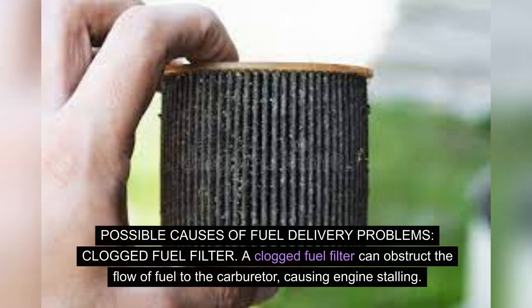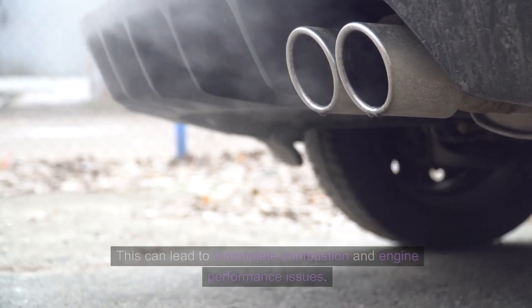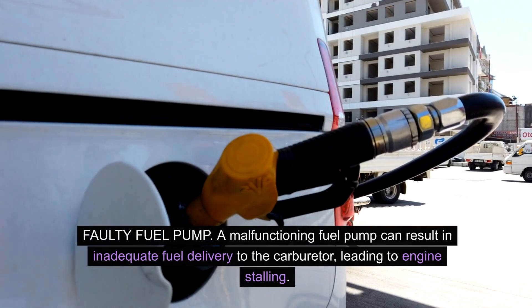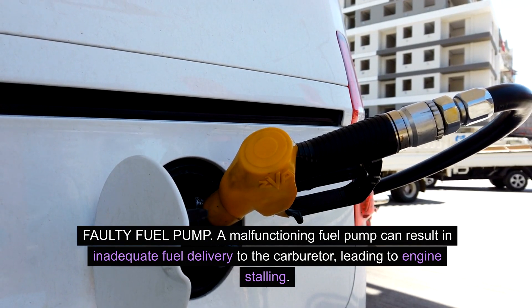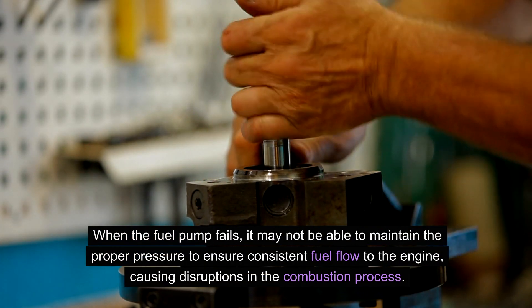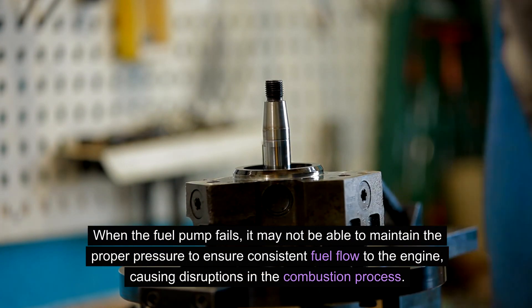Possible causes of fuel delivery problems. A clogged fuel filter can obstruct the flow of fuel to the carburetor, causing engine stalling. Over time, debris and contaminants can accumulate in the fuel filter, impeding the smooth delivery of fuel and leading to incomplete combustion and engine performance issues. A malfunctioning fuel pump can result in inadequate fuel delivery to the carburetor, leading to engine stalling. When the fuel pump fails, it may not be able to maintain the proper pressure to ensure consistent fuel flow to the engine, causing disruptions in the combustion process.